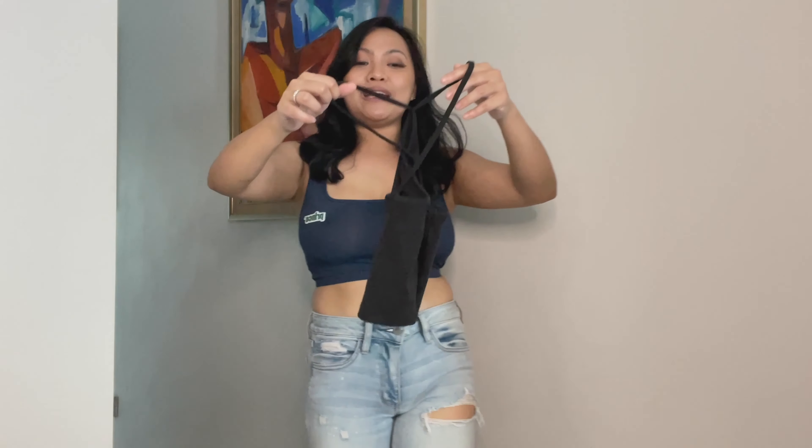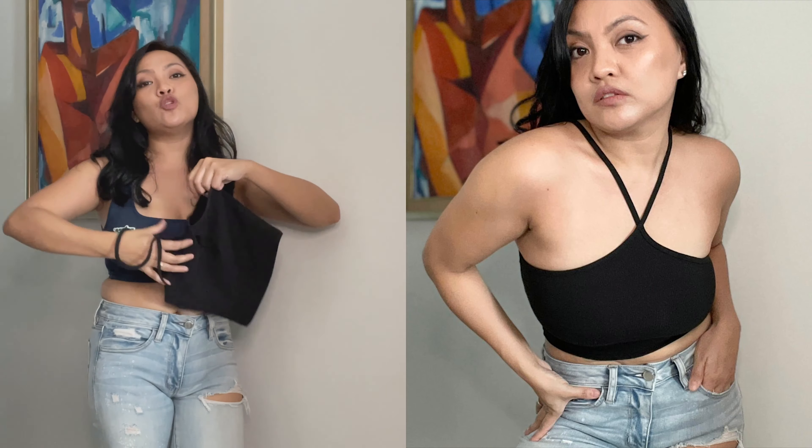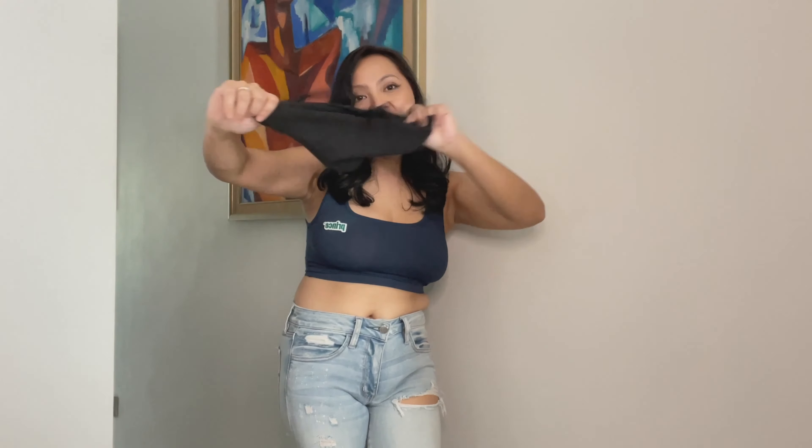Item number six is another basic item you need in your closet — just a crop top. It's also another black crop top because I need a black crop top. This is size small, I got it for $11.90. It is very nice, comfortable, and no need to wear a bra.